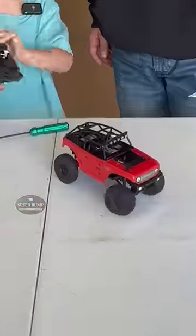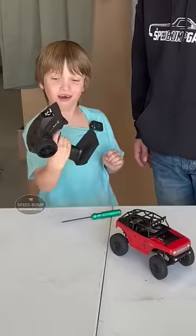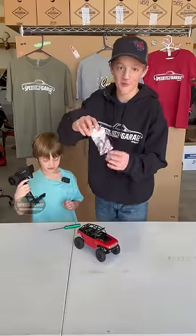AJ wrecked this crawler. The steering still works, but throttle — I think the motor is broken, so we have a new one.